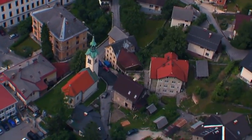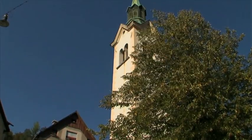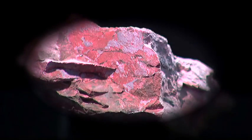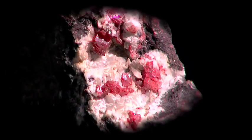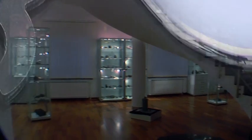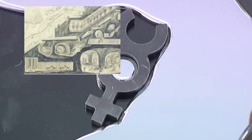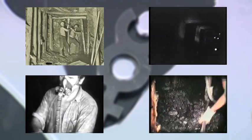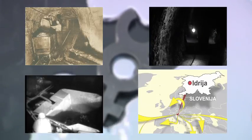Later on, the Church of the Holy Trinity was built on this spot. The story of the origin of the mercury ore deposit is exposed in the geological collection, which comprises samples of rock, cinnabar ores, and minerals, many of which are unique and exceptional on an international scale. In five centuries, Idria miners dug out more than 700 kilometers of shafts up to a depth of 382 meters, and excavated three million tons of ore, from which 107,000 tons of mercury was produced and sold all over the world.